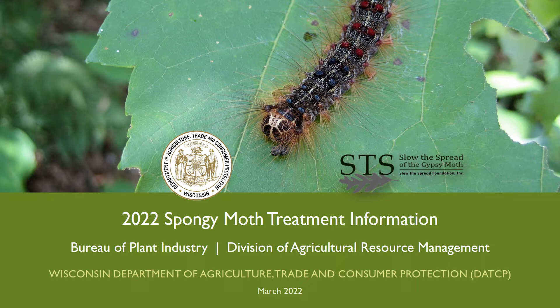On March 2, 2022, the Entomological Society of America announced a new common name, spongy moth, to replace the prior name of this insect, gypsy moth. This change was necessary because the word gypsy is an ethnic slur.